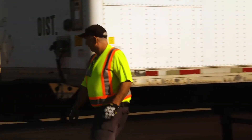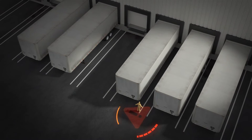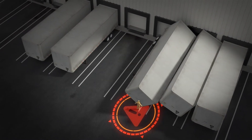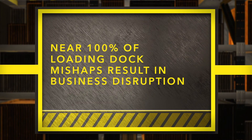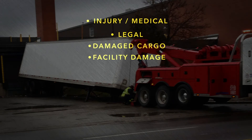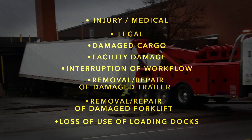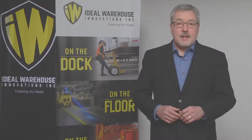In any trailer failure, the number one concern is risk to your people. But business can be drastically affected too, as one or more docks can be put out of commission, resulting in costly downtime and lost productivity. Unexpected costs from a dock mishap can add up. Stop to ask yourself: how would your company handle the financial impact of a loading dock misfortune?